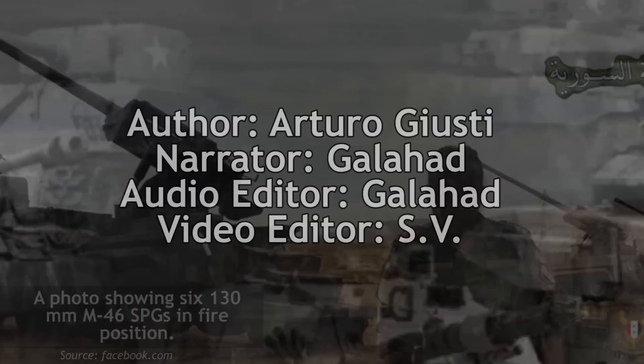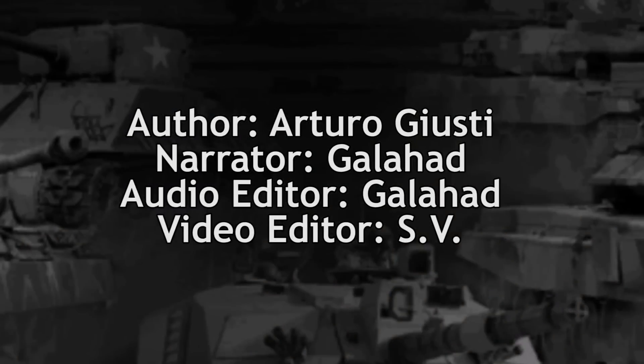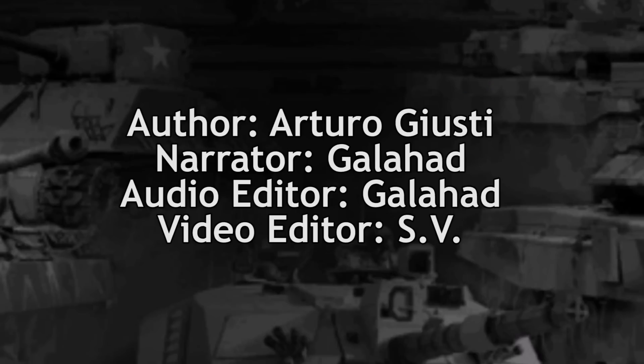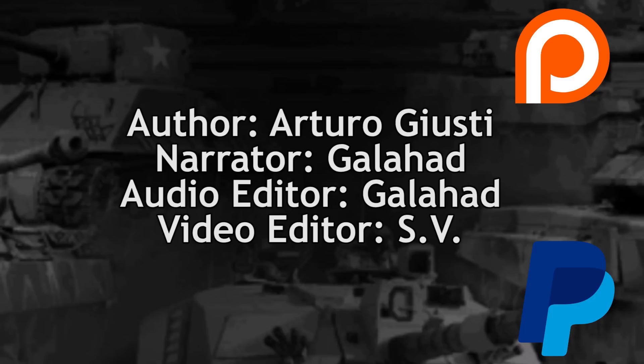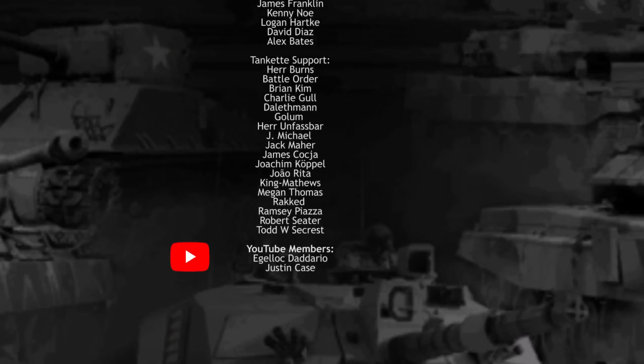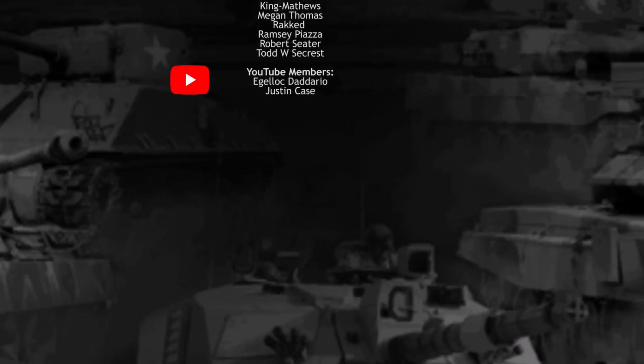These vehicles are likely to remain in service until the end of the civil war, whenever that may be. This concludes our look at Syria's improvised SPGs. Consider becoming a subscriber so you don't miss a single video, and if you want to contribute more directly, consider donating on Patreon or PayPal. The money comes back to you in the form of bigger and better videos. Until next time, keep us in your sights.